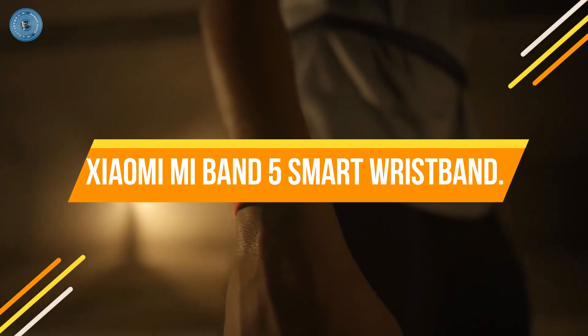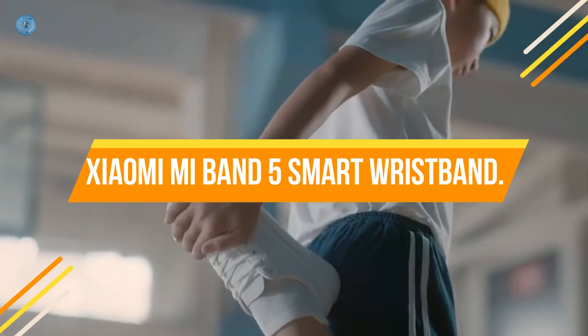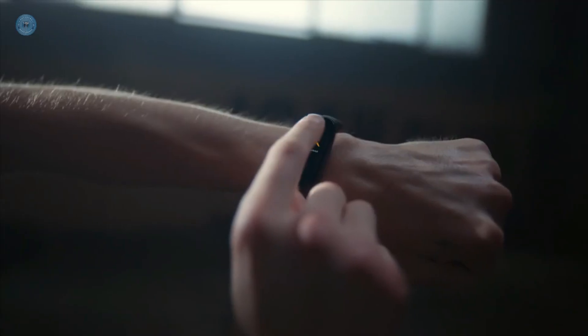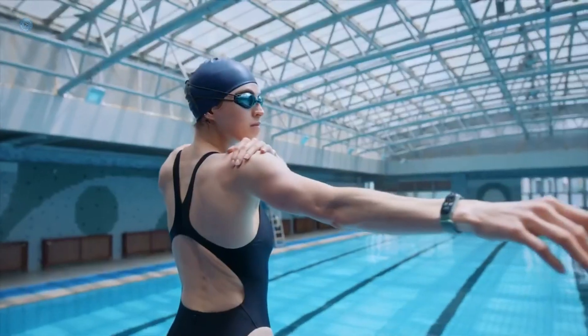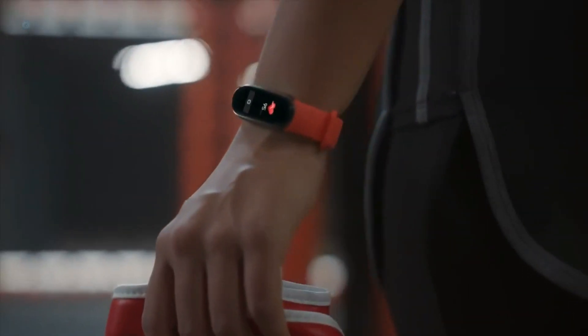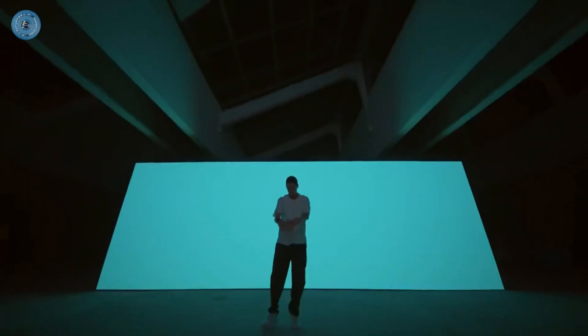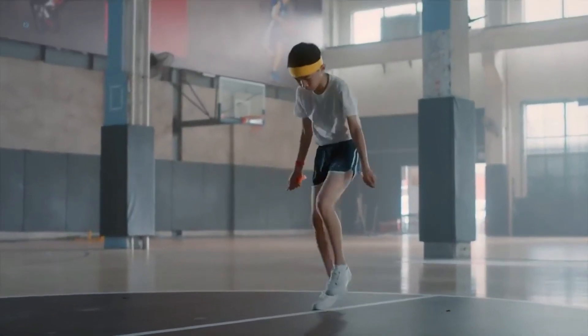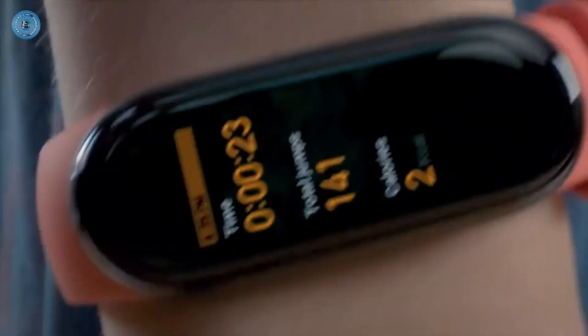Number 3: Xiaomi Mi Band 5 Smart Wristband. To make it easier to use, the new Xiaomi Smart Band offers maximum control thanks to its touch control ability. With 11 sports modes ranging from racing to cycling, and now you can also have your data tracked clearly while practicing yoga.